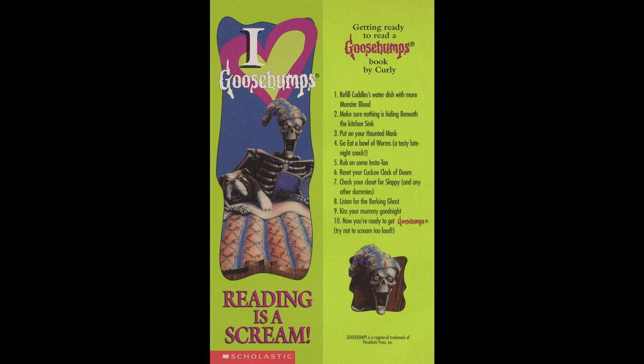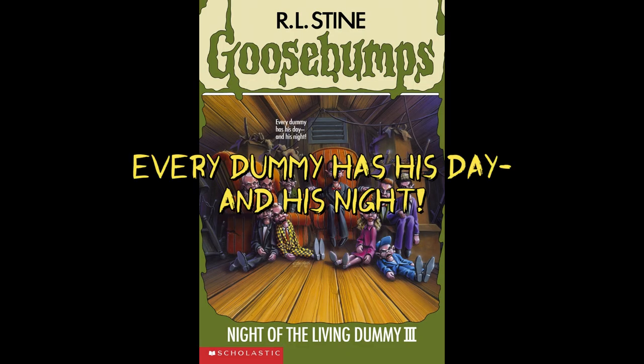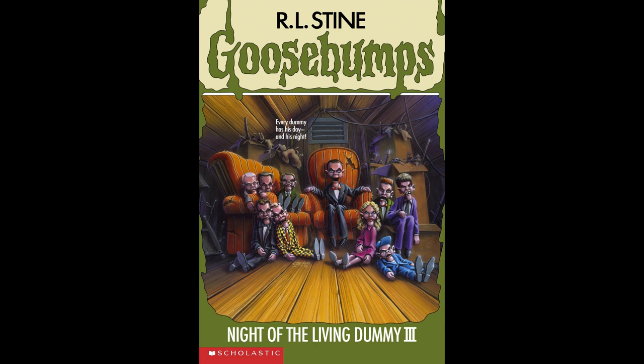There was also a tearout of a bookmark with 10 instructions from Curly. Our front tagline says, 'Every dummy has its day, and his night,' which is a play on the phrase 'Every dog has its day.' The back tagline says, 'When dummies speak, everybody listens.' So let's read this blurb on the back.